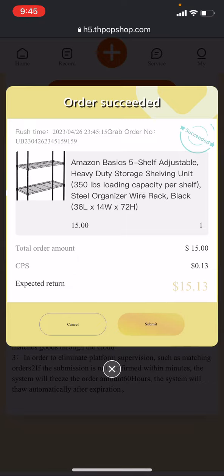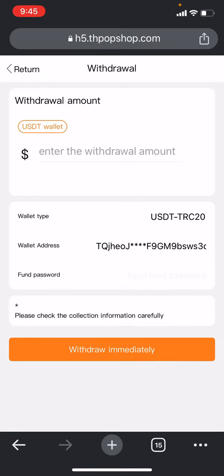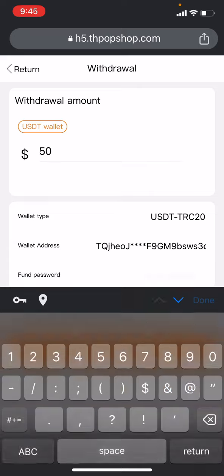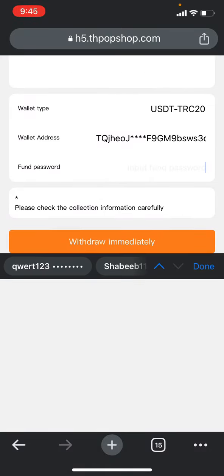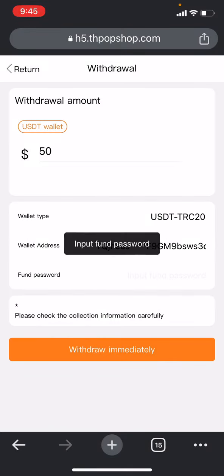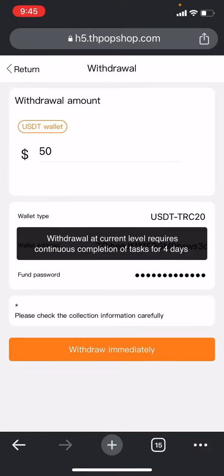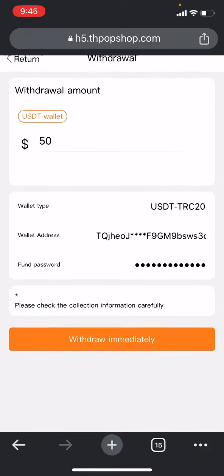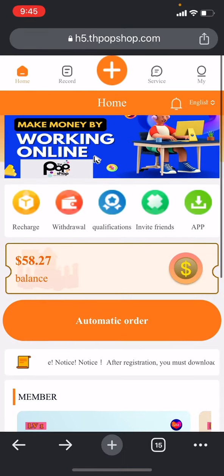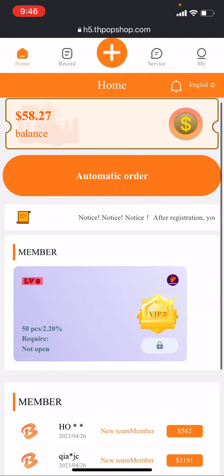You can do everything from here, then go to the home section to withdraw. Click on the withdrawal section and you will find the options for withdrawal — how much you want to withdraw, like 50, just put that in, then put the wallet address, put the funds password, and click on 'withdraw immediately.' Here you can check that a four-day tax requirement needs to be completed, and after completing all requirements they will add the balance to your wallet. I cannot show the withdrawal now because I need to work on this website more to earn more, and then I will show live payment proof soon.